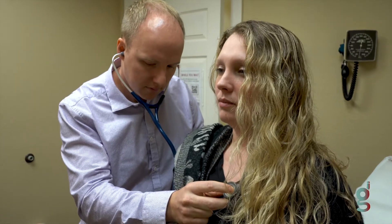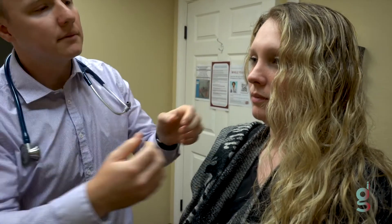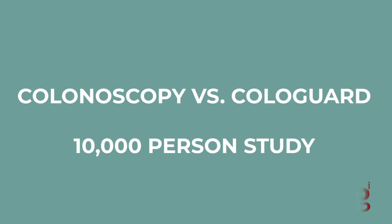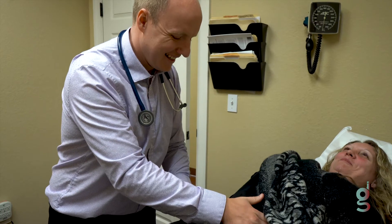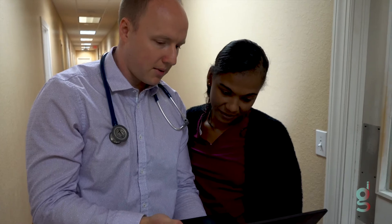There are some pitfalls with the test itself. Let me go into the study data a bit, because I think that's probably the most important for patients to understand. The study tested 10,000 people — they had a colonoscopy and they also submitted this box test. Of those people found in the study, a fair number had colon cancer, large polyps, small polyps, or no polyps at all — a good representative sample of the general population.